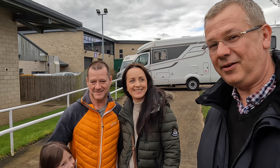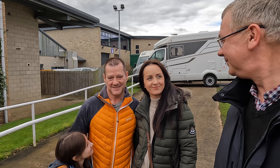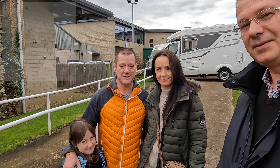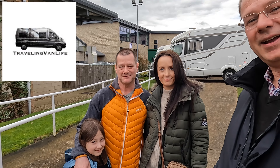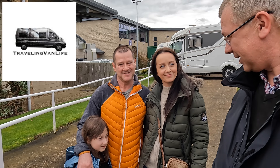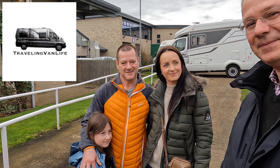Look who I've bumped into at the Harrogate motorhome and campervan show! I'm Steve, this is Eva and this is Olivia — please come across and check out our channel. Their channel is called Travelling My Life. I'll pop a link on the screen, do go and check it out. It's been fantastic to meet you guys — enjoy the rest of the show!